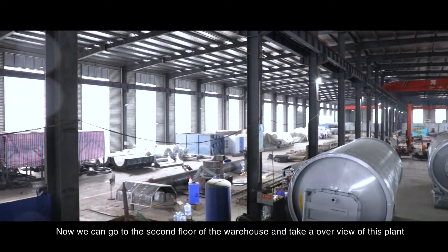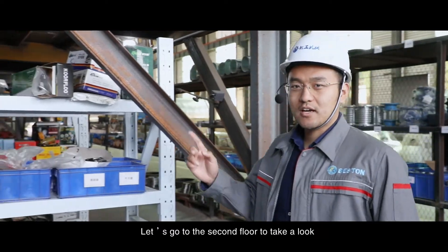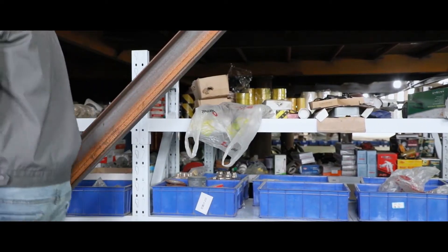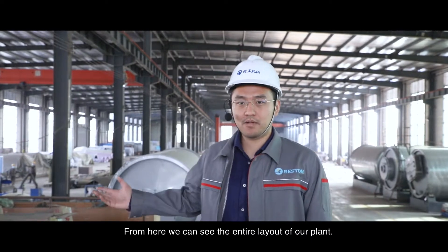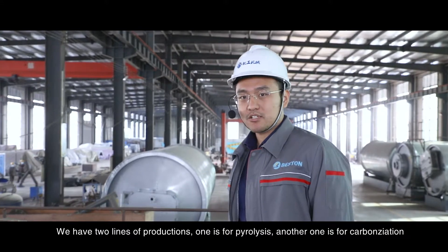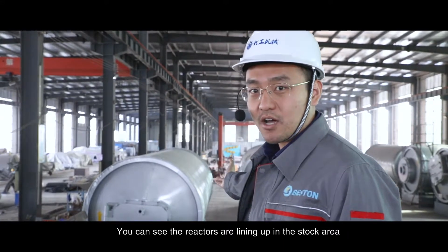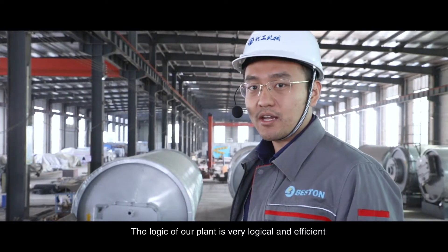Now we can go to the second floor of the warehouse and take an overview of this plant. From here, we can see the entire layout of our plant. We have two lines of production: one is for pyrolysis, another one is for carbonization. You can see the reactors are lined up in the stock area. The logic of our plant is very logical and efficient.